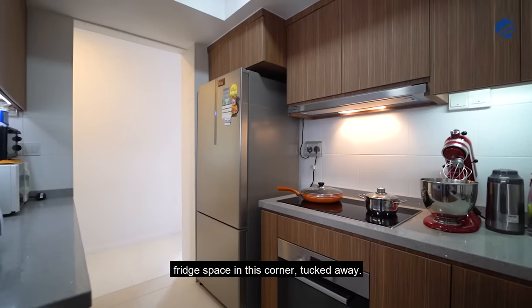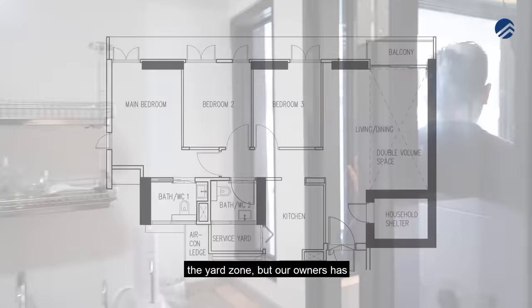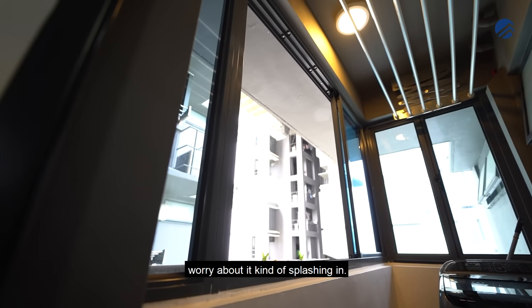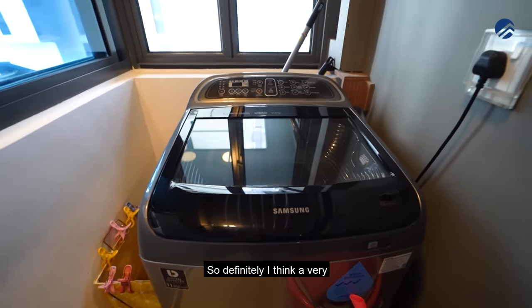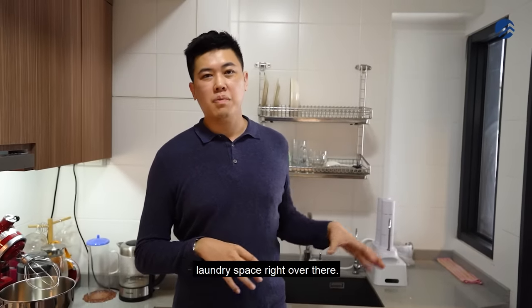The fridge space is tucked away in the corner. This leads to the yard zone where the owners have done up the windows so that even if it rains, you don't have to worry about splashing. The HDB-provided retractable racks are in the laundry area. Overall, it's a very efficient and useful kitchen and laundry space.